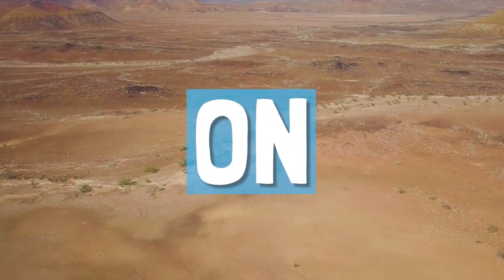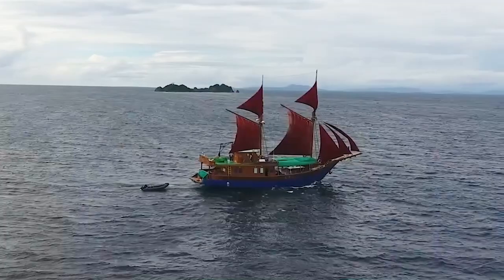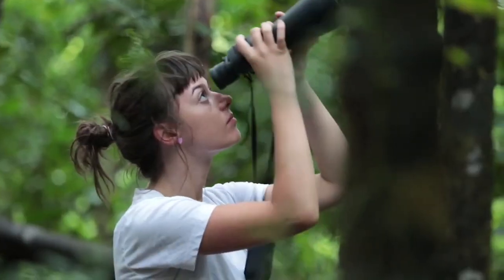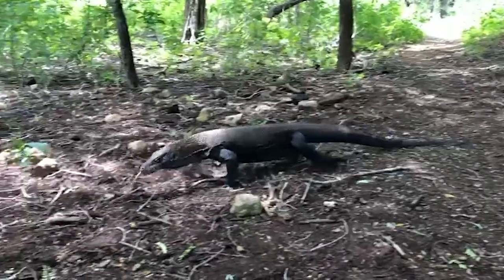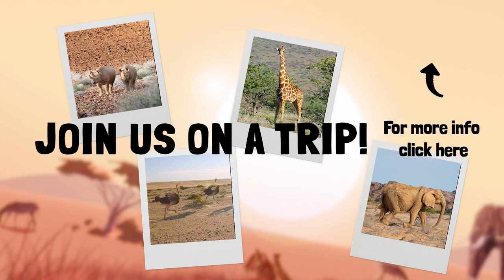How would you like to join us on a safari? The Desert Giants Expedition is one of a few itineraries we have available in Africa and across the world. Our mission is to give you the most authentic wildlife experiences, targeting iconic species in their natural habitats. If you are interested, click here and we'll be in touch.